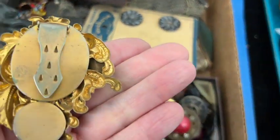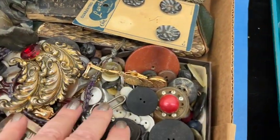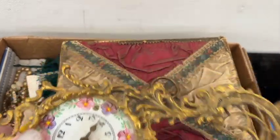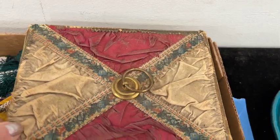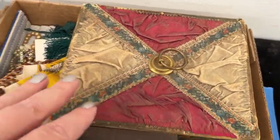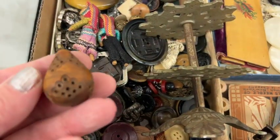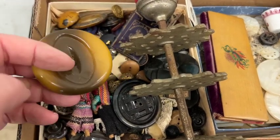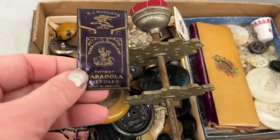That's a nice little fur clip or dress clip. Some pretty stuff. That's interesting — look at that. I guess that was a candy box or something. Somebody put buttons in it — not in great condition, though. Interesting stuff. I love old buttons. I don't usually buy them because, you know, what am I going to do with them?